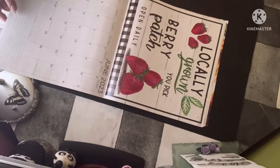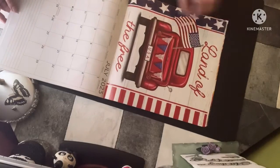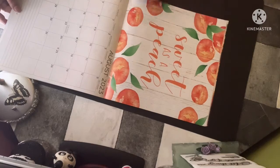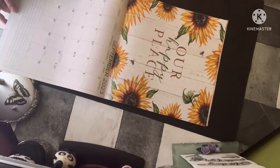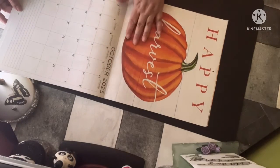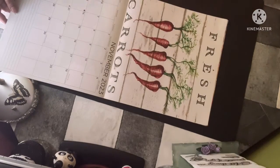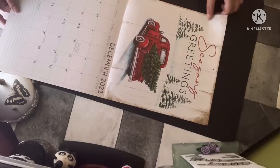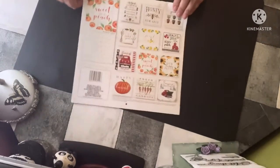I love that one. Love a strawberry. I love that one. I love that one. And this still looks in the bag.